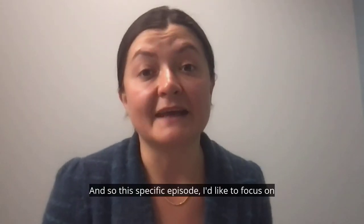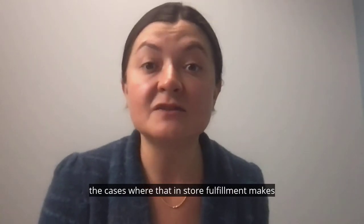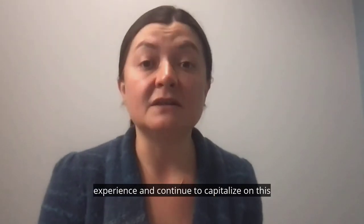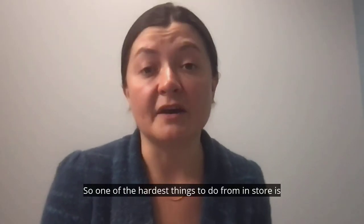In this episode, I'd like to focus on what we can do to improve and take advantage of cases where in-store fulfillment makes sense — what can we do to improve that customer experience and continue to capitalize on this structure to potentially improve that margin.